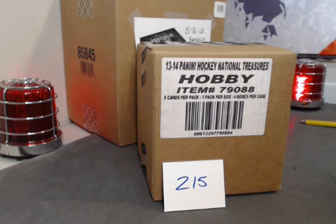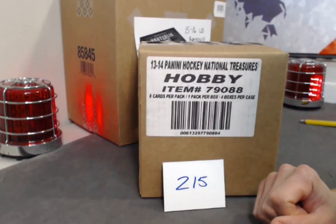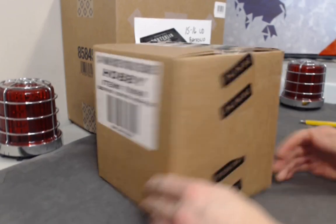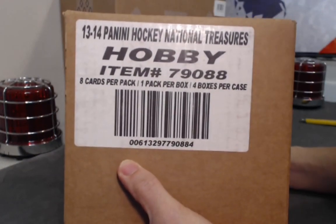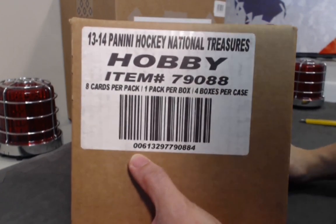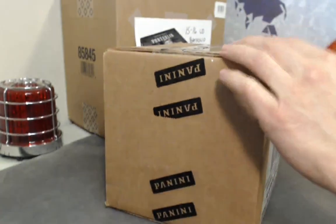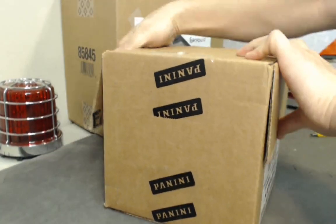Welcome everybody to another Breaker Boys player break. Today we have the 2013-14 National Treasures case — it's a full four-box case. This is a rare, expensive product; it sold for $215 on eBay. Fresh steel case, four boxes. We haven't done Panini actually ever because they stopped producing cards. Hopefully we can pull a McKinnon rookie for the lucky McKinnon winner. Case number: 006132977980-84. A factory sealed master case with only four boxes.